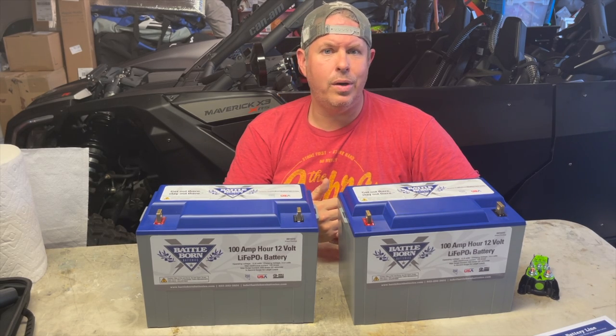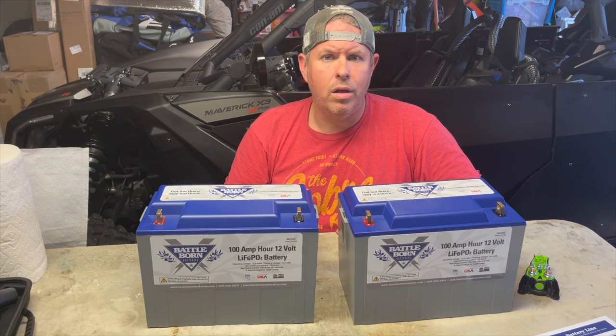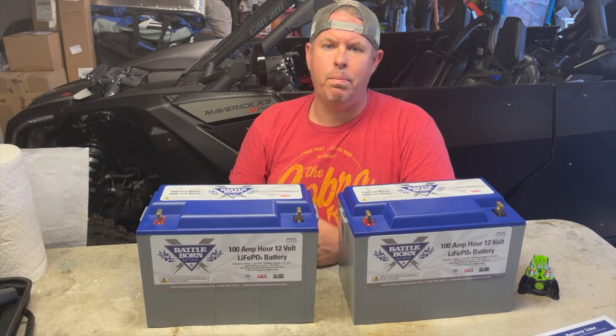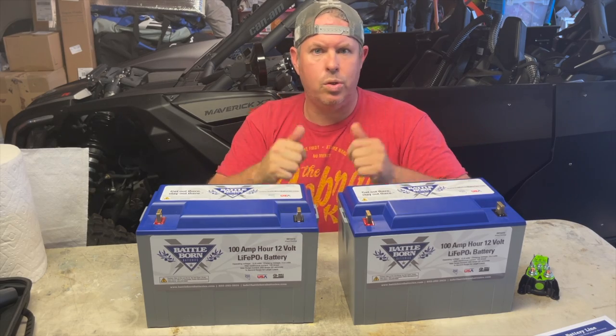The easiest way to do it is find your model number on your charger and just give them a call. I called up Progressive Dynamics and said, look, here's what I got. They said, no problem — you just got to hit that button periodically to top them off. Sweet, we're good to go.